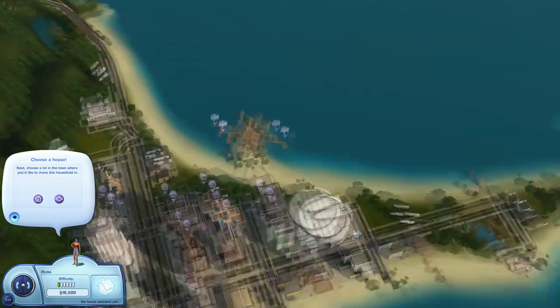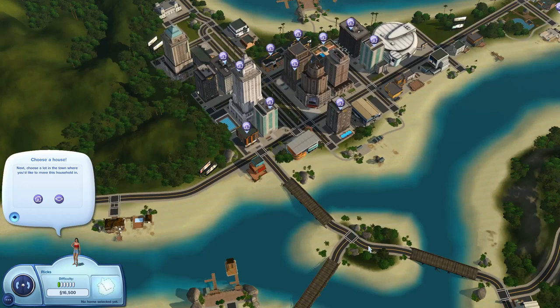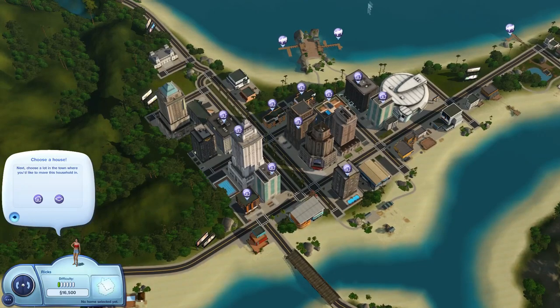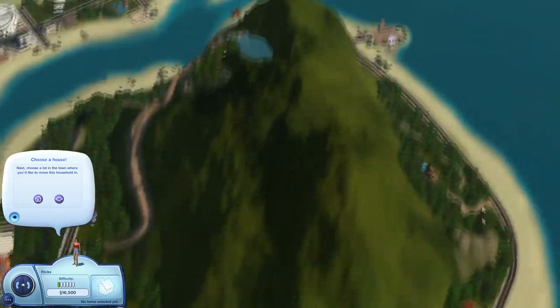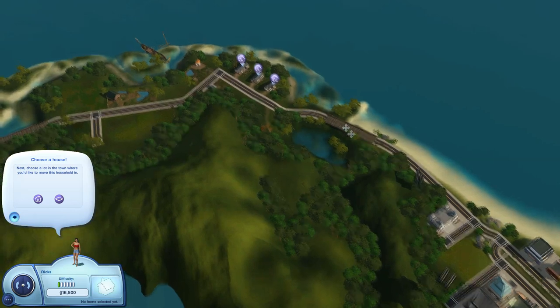But it looks beautiful. It looks like an island paradise dream. There are supposed to be dive spots and all of that. So we're going to kind of explore — like I like to do — to see what worlds, or what houses we can start with. And since there are so many, I can only assume that some of these are going to be available unfurnished only, because that is usually kind of how it goes.